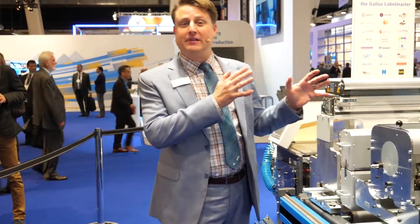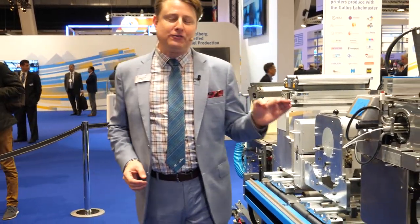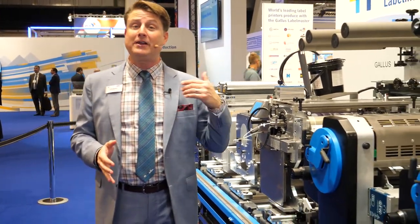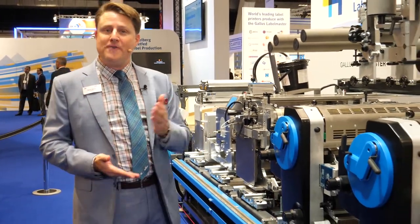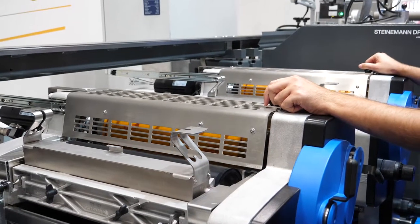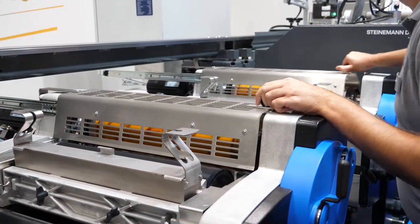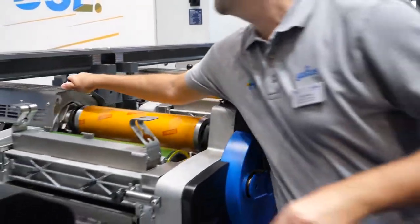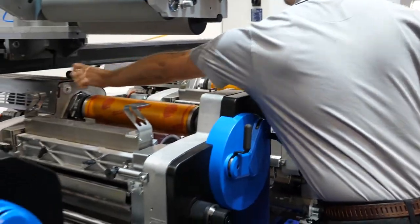This is the Gallus Label Master — the fastest label press we have ever built here at Gallus. You get multiple levels of flexible configuration, faster setup, and higher run speeds. This press is very intuitive and extremely easy to operate, so you'll produce top quality with incredible price performance ratios.